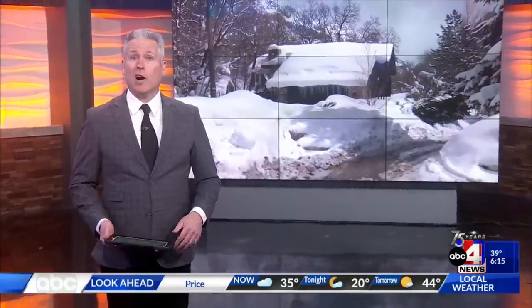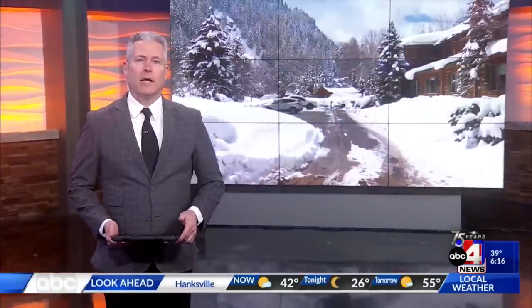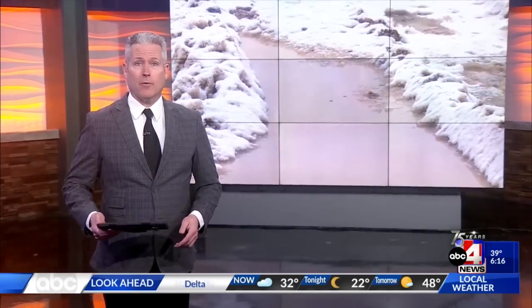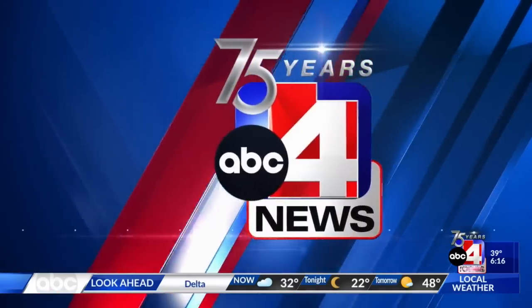That snowmelt along the Ogden River is already concerning residents there. We sent photojournalist Tracy Smith to see how to prepare for the rising water. The record-breaking snow is starting to melt, and that gives Utahns who live along the Ogden River a two-fold problem.